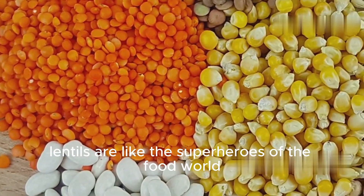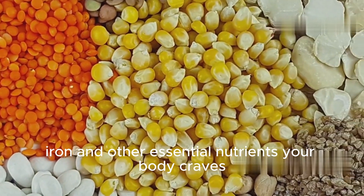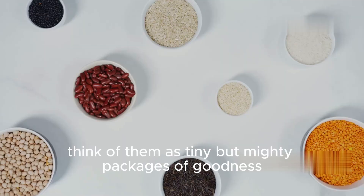Lentils are like the superheroes of the food world, packed with protein, fiber, iron, and other essential nutrients your body craves. They're low in fat and calories, making them a healthy and satisfying addition to any meal. Think of them as tiny but mighty packages of goodness.